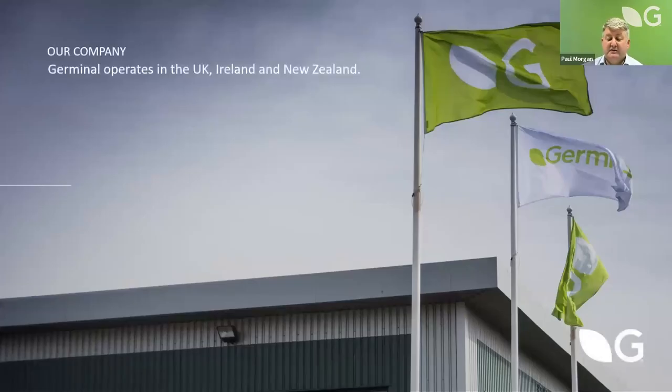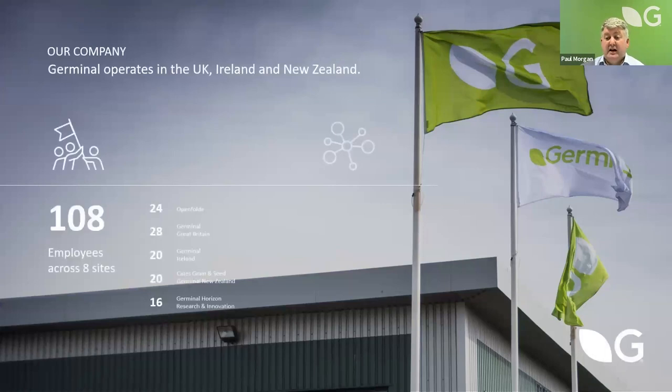Germinal has been in business for about 200 years, 150 of those as a seed specialist company. Germinal directly deals in the UK, Ireland and Northern Ireland, New Zealand and 27 other countries across the world. Our main aim is to try and make sure that farmers can be sustainable and basically get the most out of their land. I shall hand you over now to William to make a start on the talks this evening.